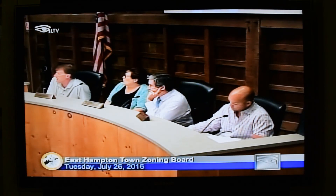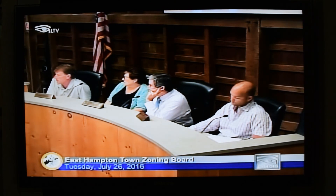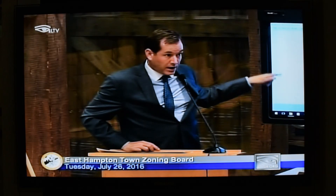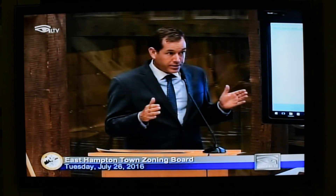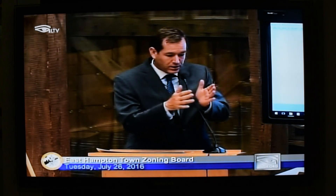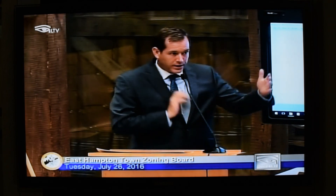The board again redirects, reiterating that what they need to hear is why the applicant needs a pool house three times the allowable size. The applicant explains that one reason for the larger pool house is to incorporate the pool equipment — currently sitting out in the open — into the structure. The original submitted plan was 18 by 30 feet, totaling 540 square feet, with one side as a sitting area, and the remainder incorporating a shower with a restroom and a changing room.